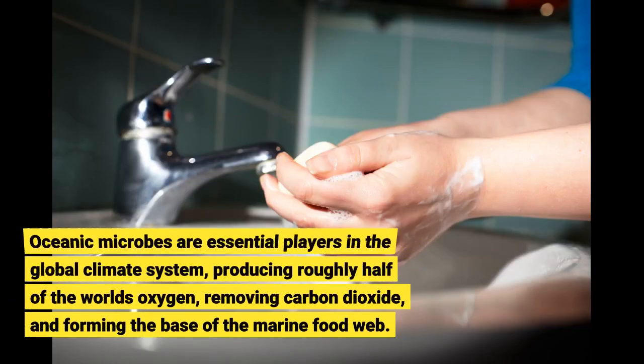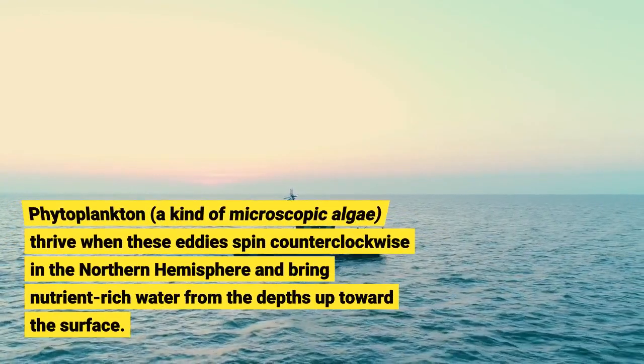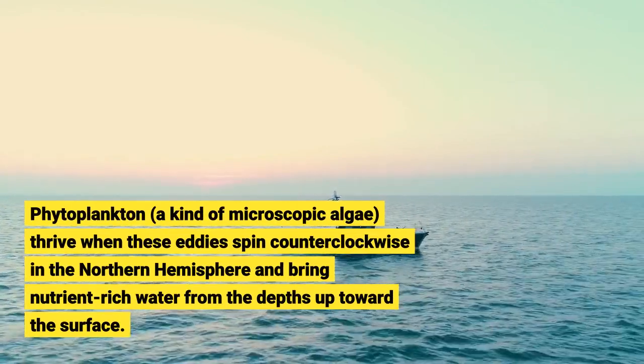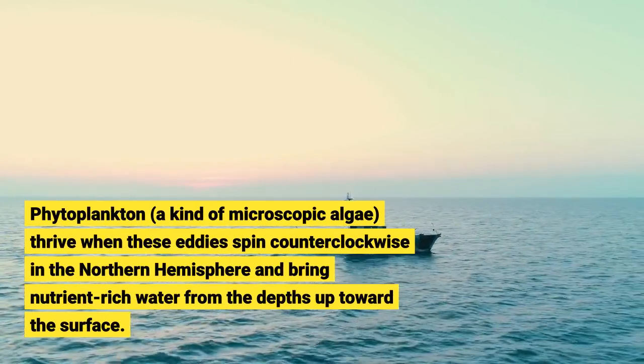Oceanic microbes are essential players in the global climate system, producing roughly half of the world's oxygen, removing carbon dioxide, and forming the base of the marine food web. Phytoplankton, a kind of microscopic algae, thrive when eddies spin counterclockwise in the northern hemisphere and bring nutrient-rich water from the depths up toward the surface.